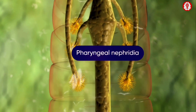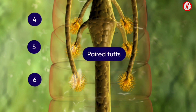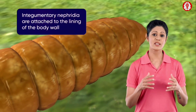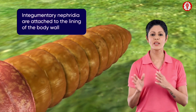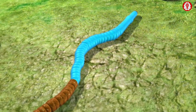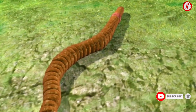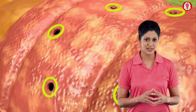Pharyngeal nephridia are present in the fourth, fifth, and sixth segments as paired tufts. Integumentary nephridia are found attached to the lining of the body wall from segment 3 to the last segment.